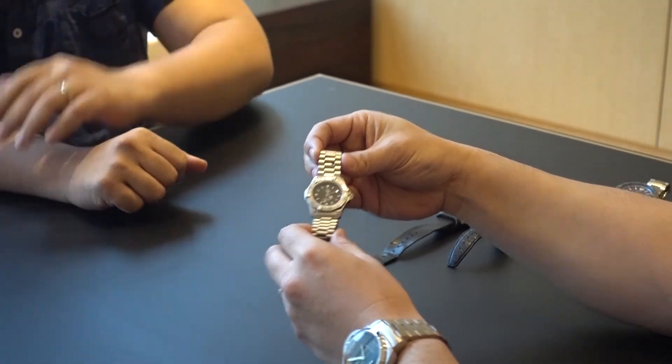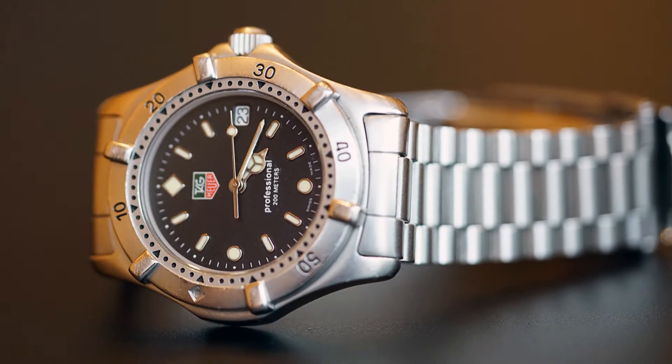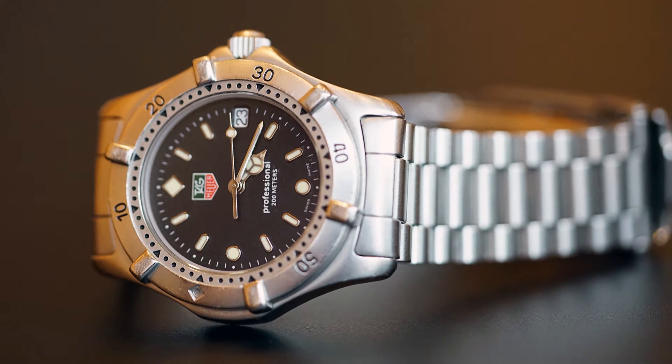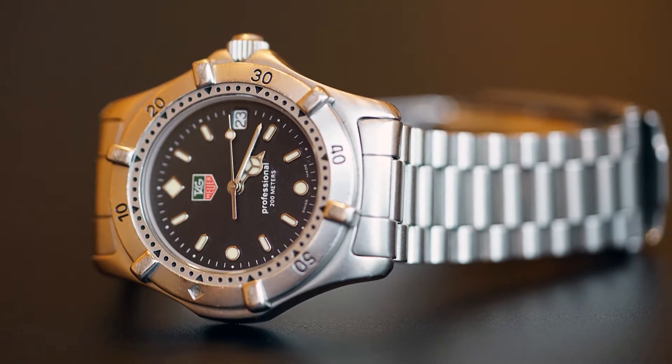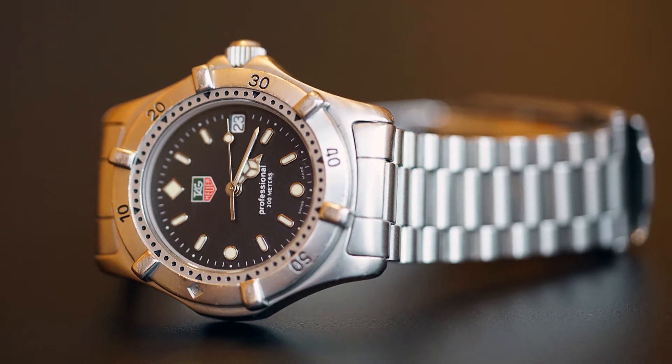He picked it out actually — very classic. The Professional 2000 series came out in the early 90s and it was kind of a transition model between when Heuer became Tag Heuer. And they started the green and red, so this would be the most classic look of the professional series.